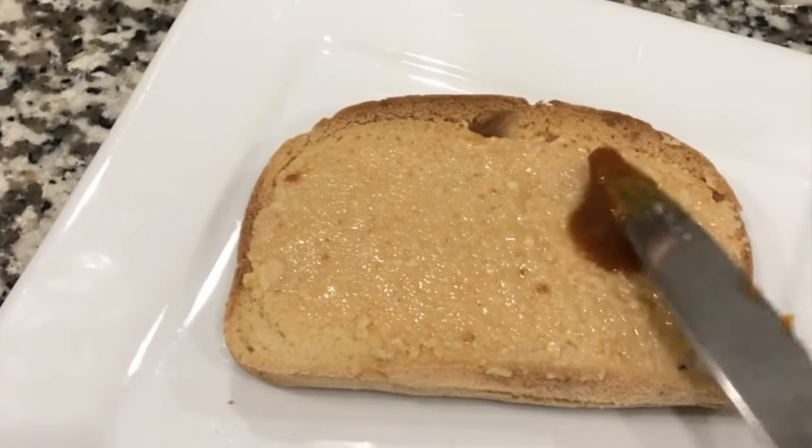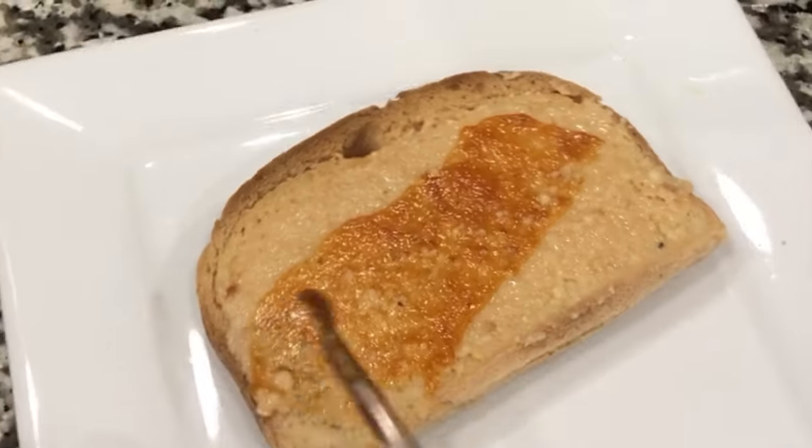Another thing you may not think of but should be aware of in the home is cross-contamination within jars or containers of food. For instance, if someone in your house grabs a knife, goes into the peanut butter, scoops it out and puts it on their bread, and then you use that same knife and put it on your bread, you could be getting cross-contamination. It's definitely more complicated than I can cover in this video, but do be aware there may be more foods and cooking practices you need to know about to make sure you're avoiding gluten.